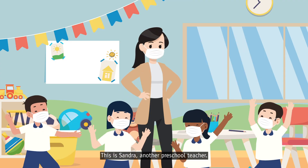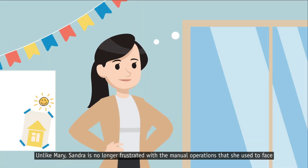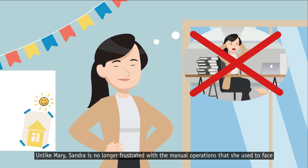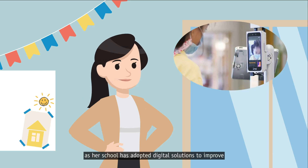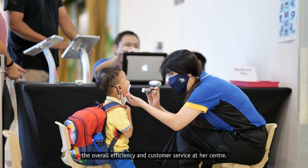This is Sandra, another preschool teacher. Unlike Mary, Sandra is no longer frustrated with the manual operations that she used to face, as her school has adopted digital solutions to improve the overall efficiency and customer service at her center.